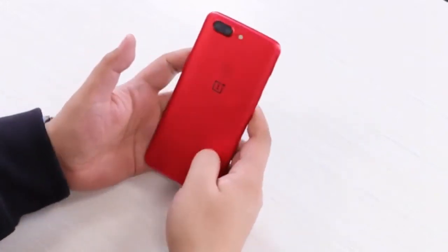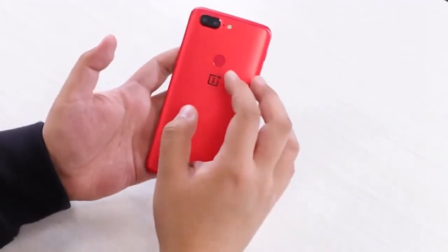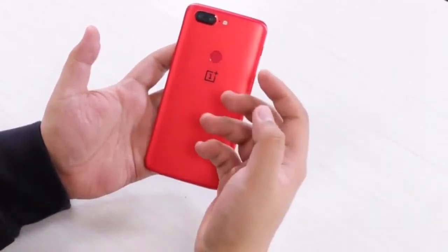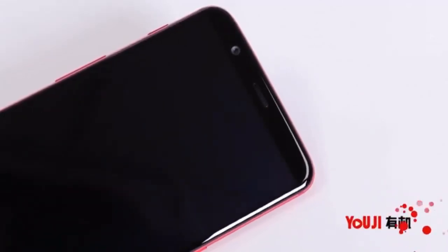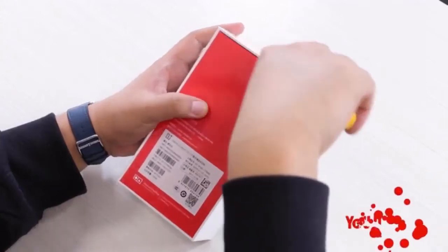Hi guys, this is Tech for Gadget YouTube channel. Today we have the OnePlus 5T Lava Red unboxing and a quick look at what's inside the box. I don't know, so let's open the box.